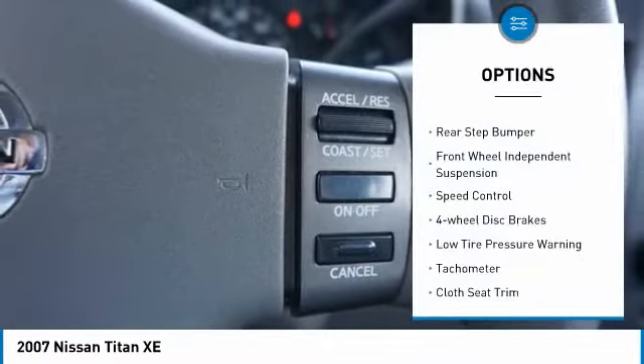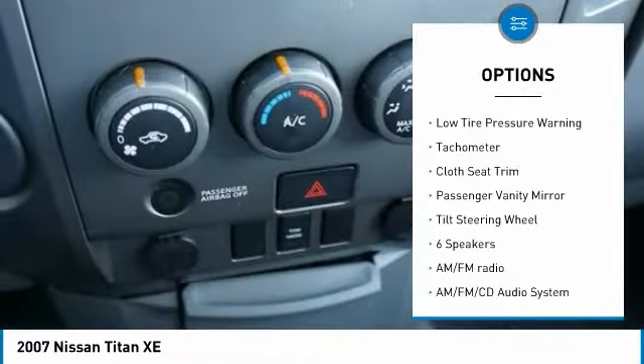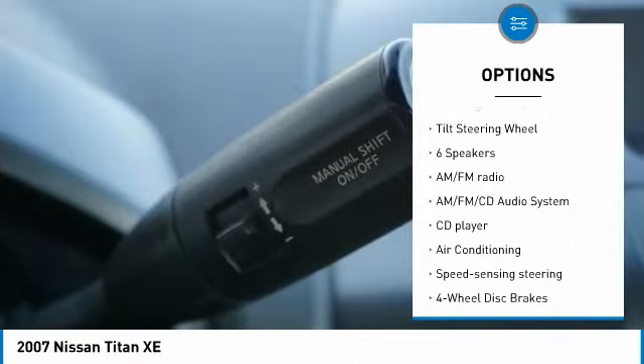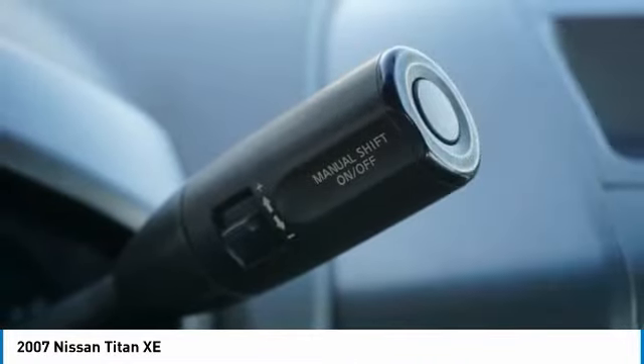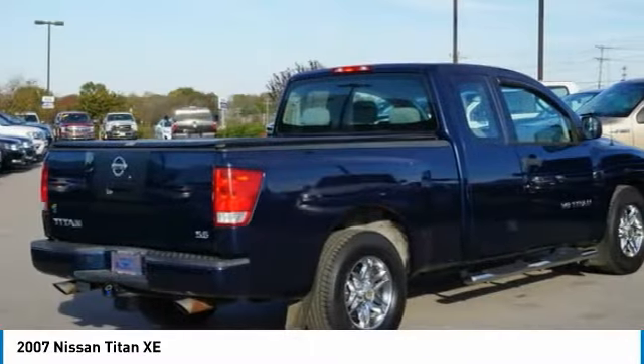Chrome wheels, rear step bumper, front wheel independent suspension, speed control, four-wheel disc brakes, low tire pressure warning, tachometer, cloth seat trim, passenger vanity mirror, tilt steering wheel.